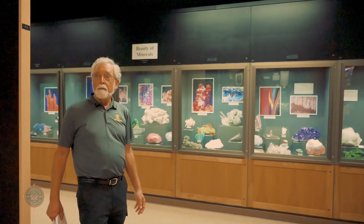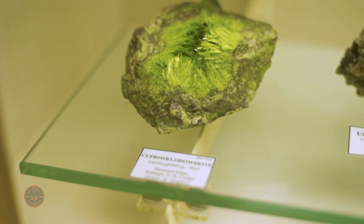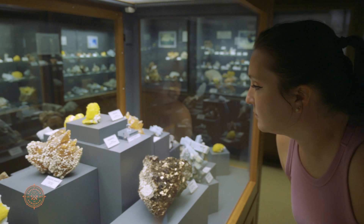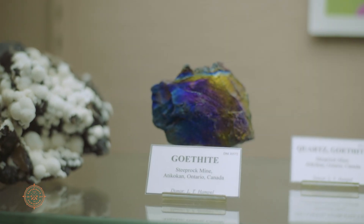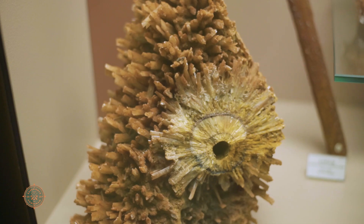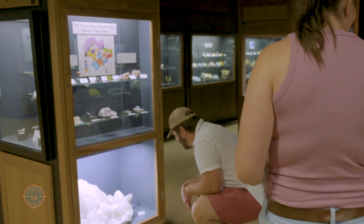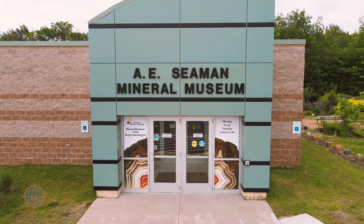Most people come in and say they're not very excited about minerals, but as soon as they see this they say 'wow' — and then intellectually I have you hooked. You're interested now, and because you're interested, guess what? You might learn something. We want you to leave feeling that minerals are beautiful. There's that connection when they actually see the beauty of the minerals here. It takes your breath away, and then you want to tell other people that this is a hidden gem of the Keweenaw — and it's something that you have to go see.